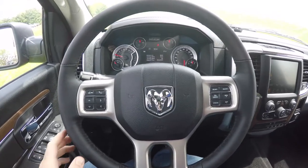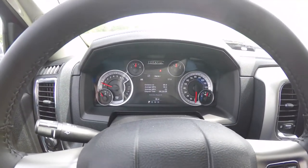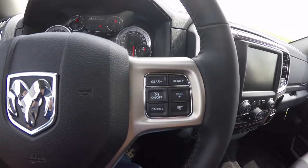Moving through the interior in a little more detail: you have Bluetooth UConnect and a trip computer. There is a seven-inch multi-view display with premium instrument gauges, and the buttons on the steering wheel control all the functions of that display. You also have gear up and down and cruise control.